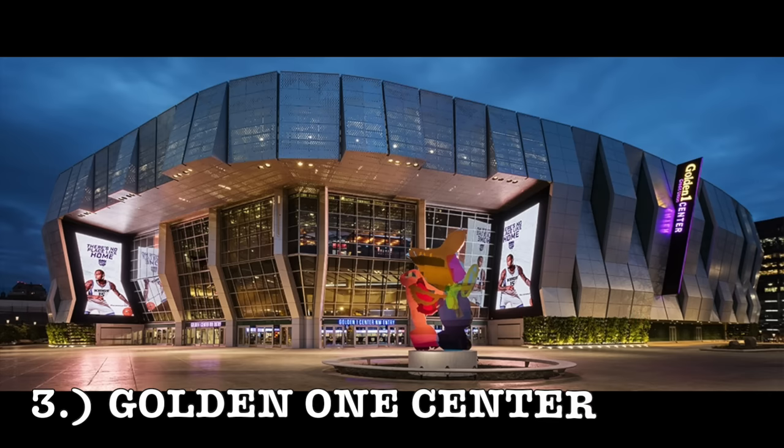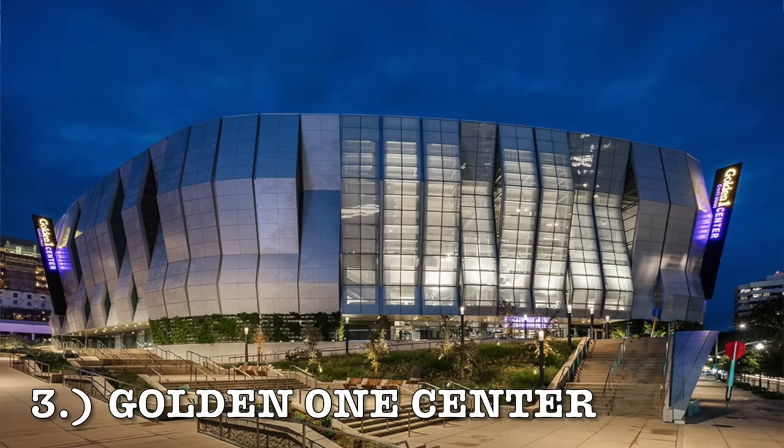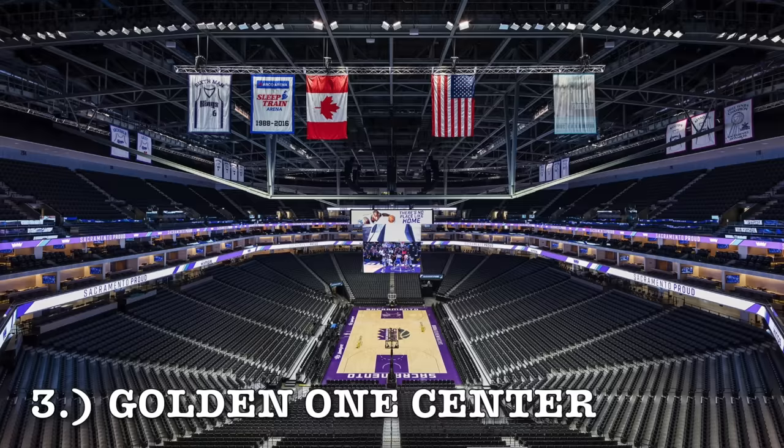At number 3, it is the Golden One Center — the Sacramento Kings' new arena and one of the most expensive arenas in the NBA. It has a really cool outer design, almost like a silver futuristic type thing. The interior is kind of bland, but I like it. You've also got the whole light-the-beam thing, Sacramento actually making the playoffs, and a really bigger lower bowl, which is something that arenas are trying to do.